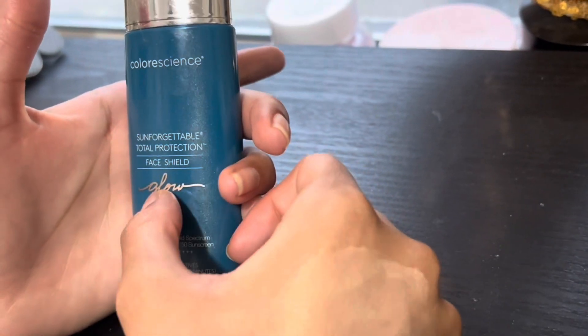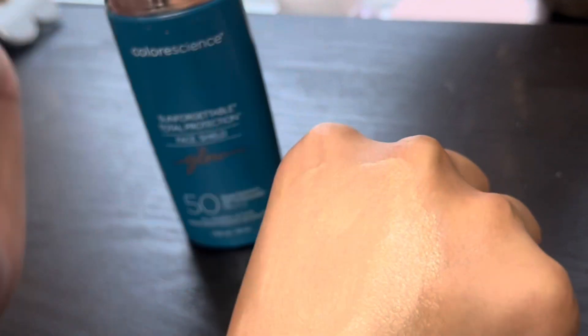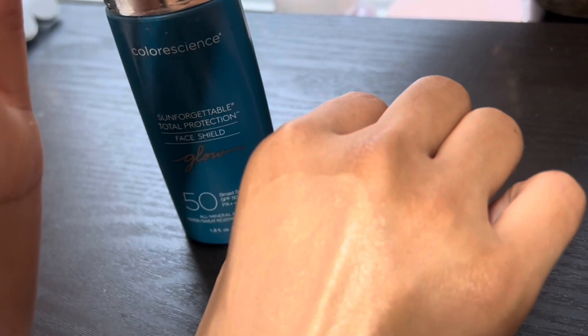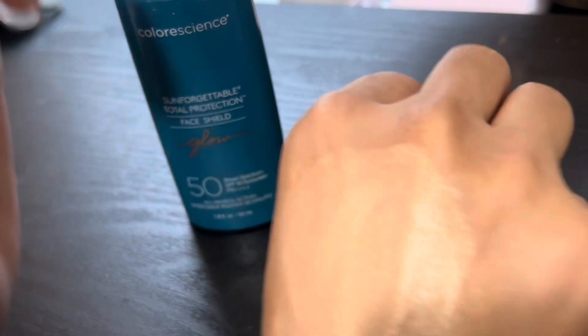What I like about products that have sunscreen and glow is they are a great primer and base for your makeup. You really glow like you have refreshing skin, healthy skin under foundation.